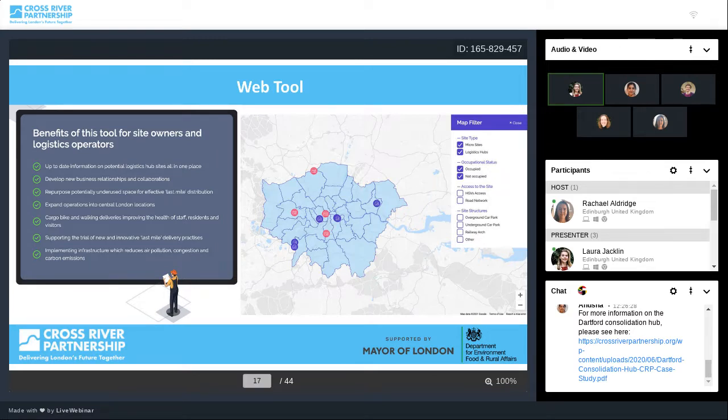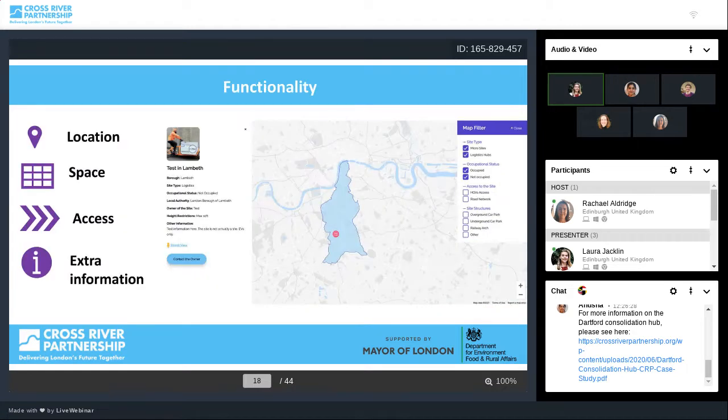We have now created a whole site with these sites mapped out with filtering options visible on the right-hand side. This is designed to help showcase in a visual manner to all those looking for sites, but also for boroughs to see what potential sites are already up and running. This is launching as a free service, usable by both operators and local authorities. The tool's criteria from the study template covers location, amount of space, HGV access and road network, and any extra information a site owner could provide.